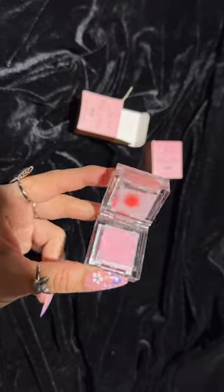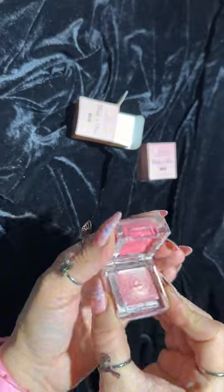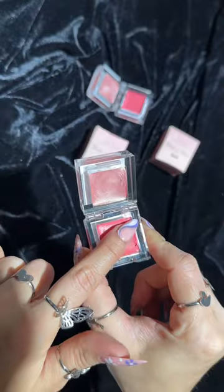It opens like this. It has very cute packaging. You can carry it anywhere in your purse. I have two things with it — and shades. You can see how beautiful it is.